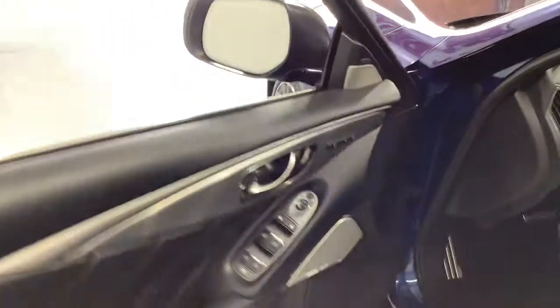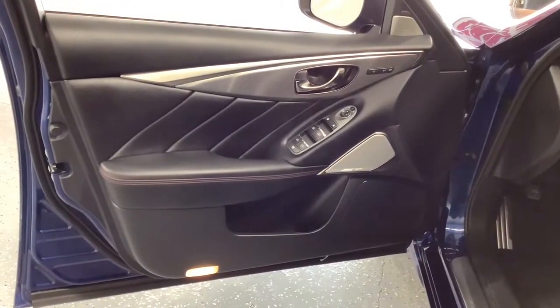Sophistication meets spirit in this superbly designed Q50. See for yourself when you take it out for a test drive. Our professional staff looks forward to giving you excellent service.